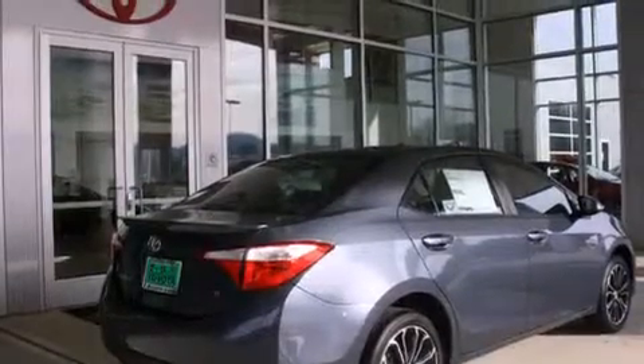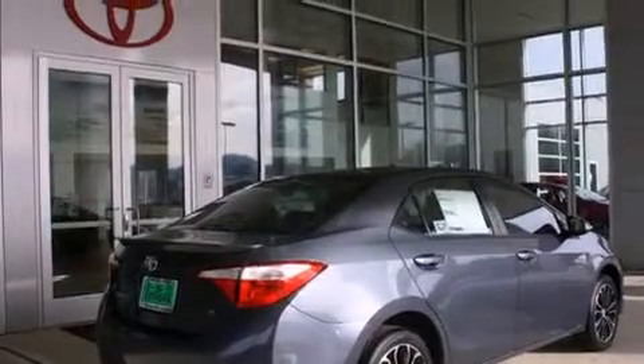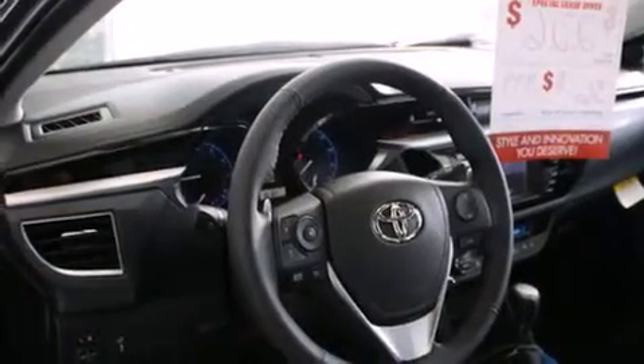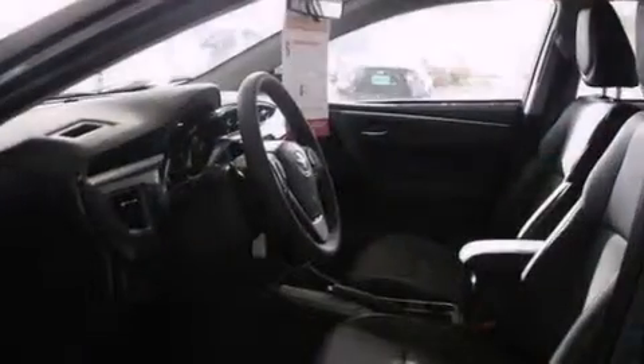All of the following features are included: air conditioning with automatic climate control, cruise control, steering wheel mounted controls, and a CD player.